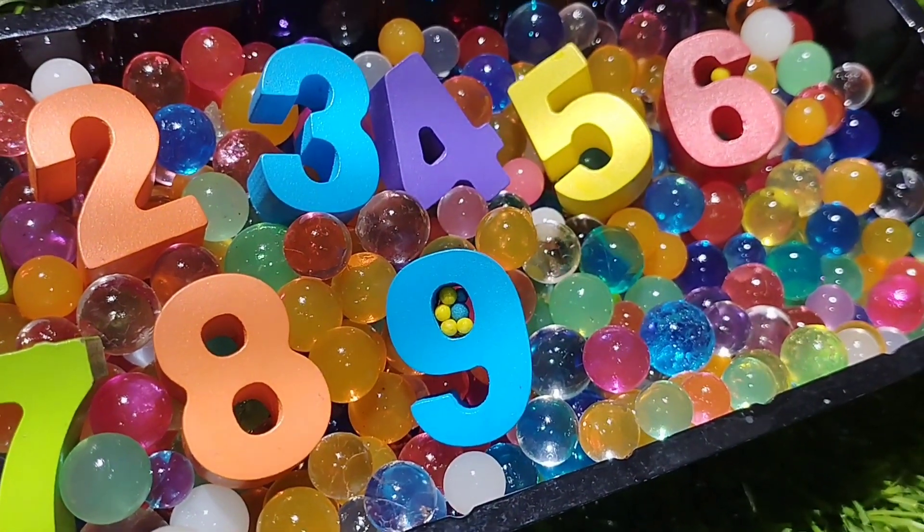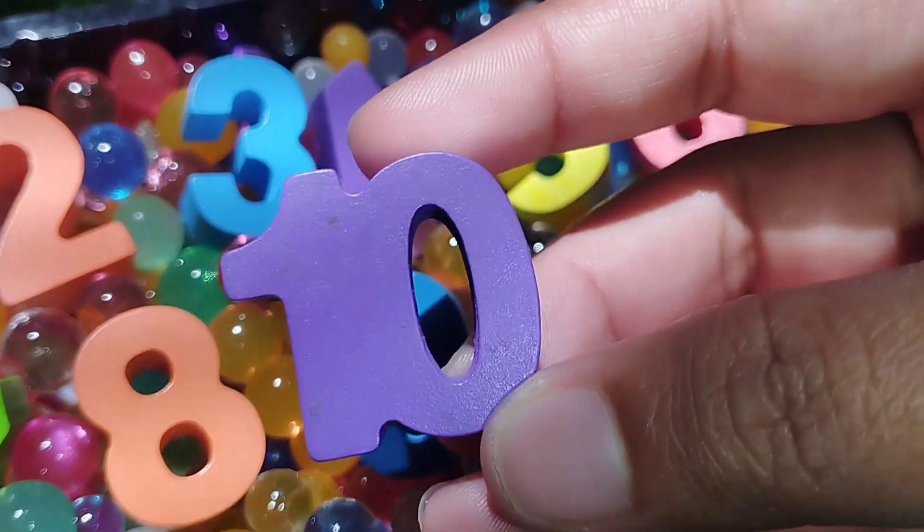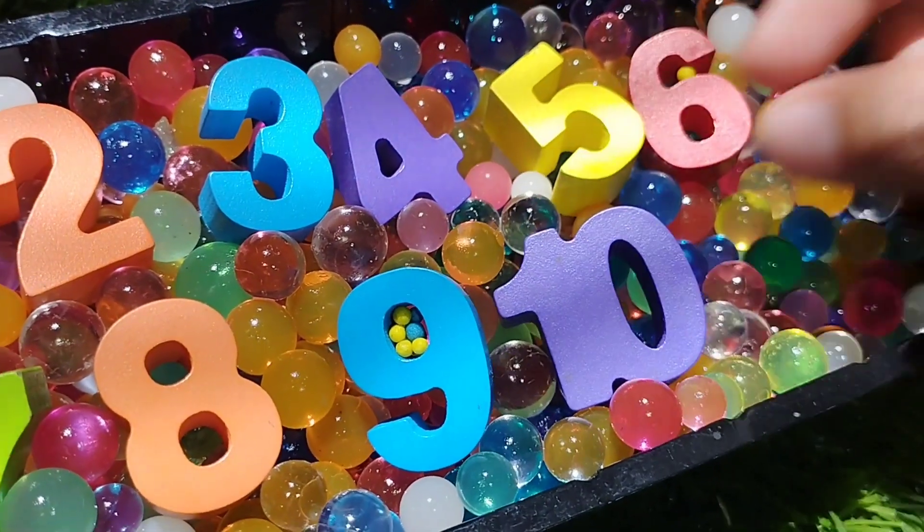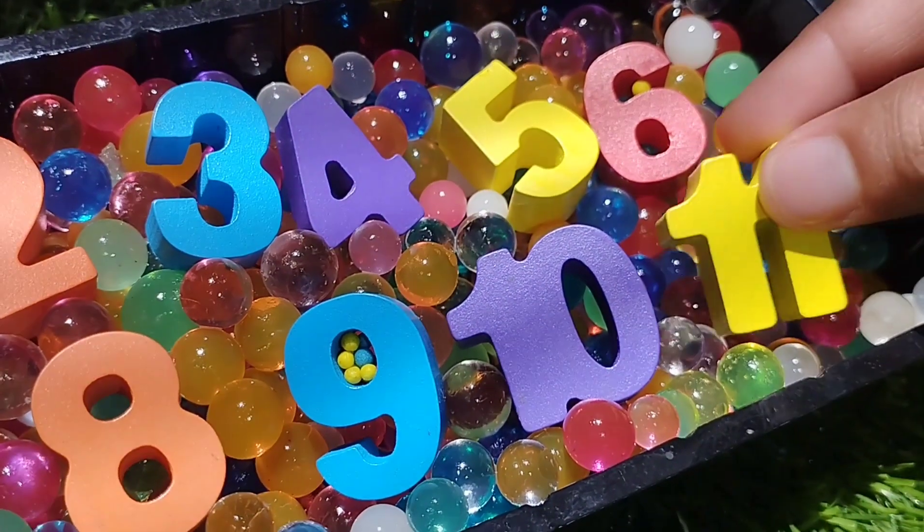The next number is number nine. Number nine and ten. One, zero, ten. Number ten.